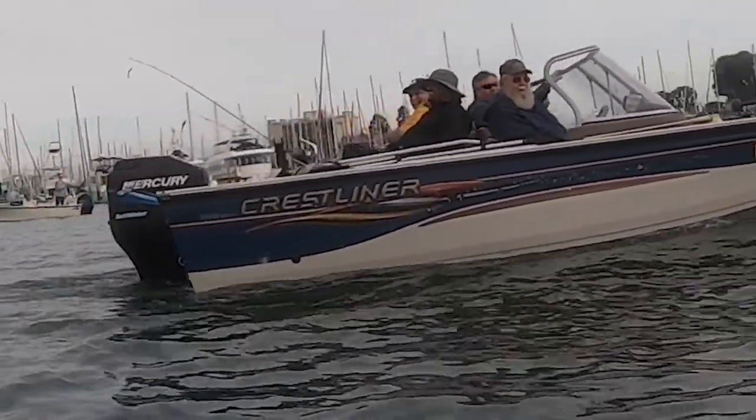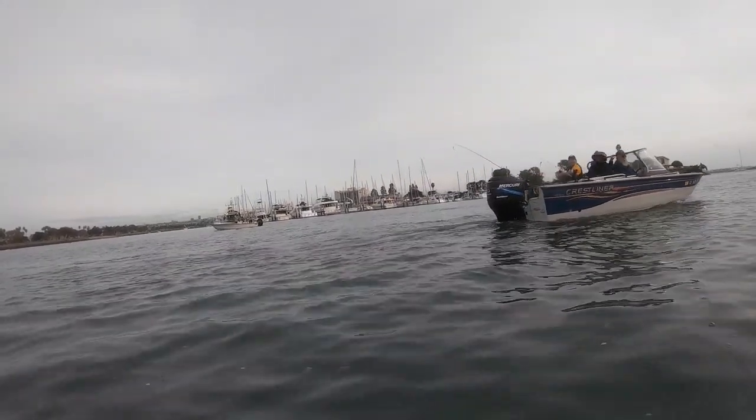Did you see the halibut they had over there? They had a 37-inch halibut on the side of that one over there.